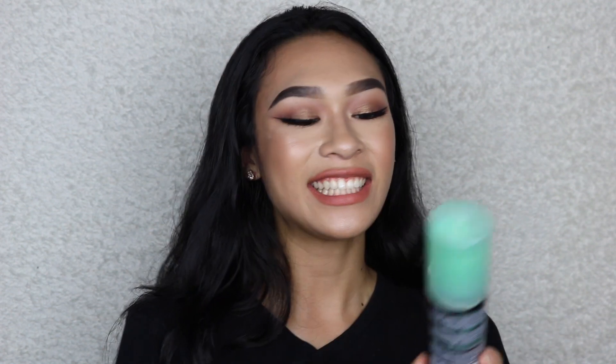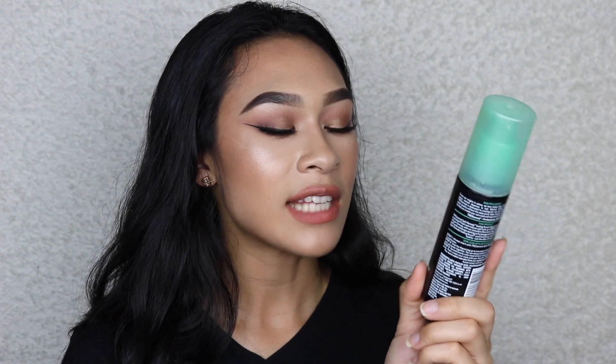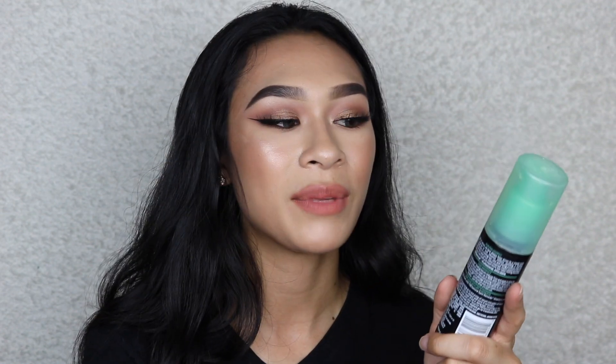I used up a hair product that wasn't dry shampoo - the TRESemmé Split Remedy split end sealing serum. It says it reduces up to 80% of split ends after three uses. I've had this for about two years since I had long hair, and I'm not very diligent with hair products. I naturally don't have a lot of split ends, so I don't know if that's the product or just my healthy hair.